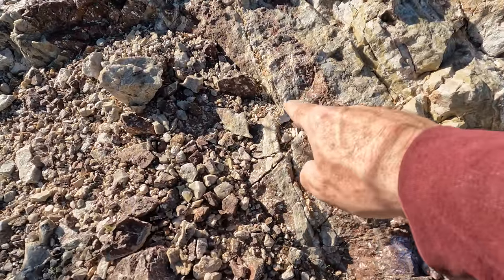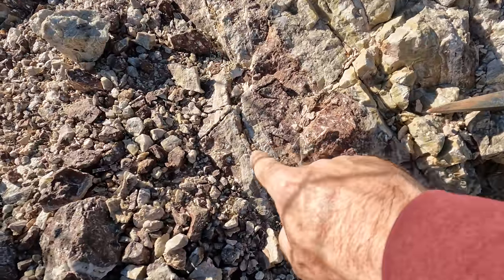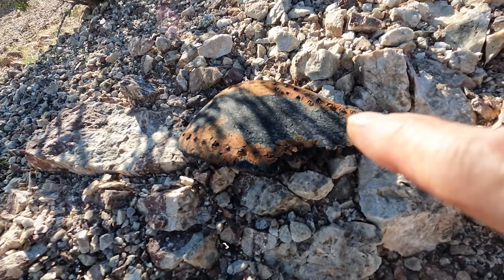Here's a good example of crustiform banding and coliform banding. This is typical of a hydrothermal emplacement vein. And yes — that's the bottom of somebody's shoe. Got a really big shoe for you tonight — I had to throw that in there.